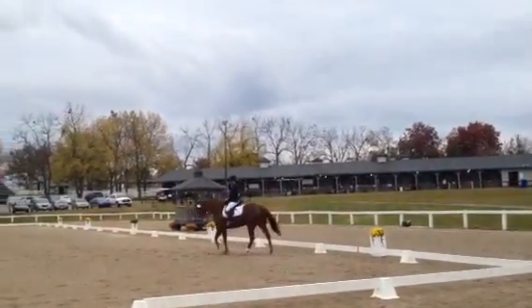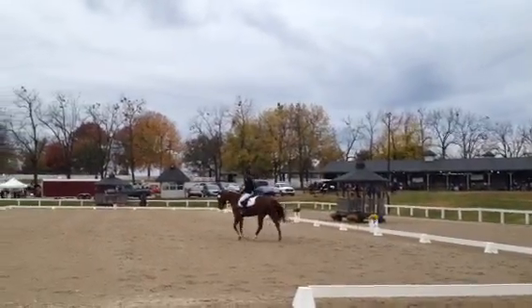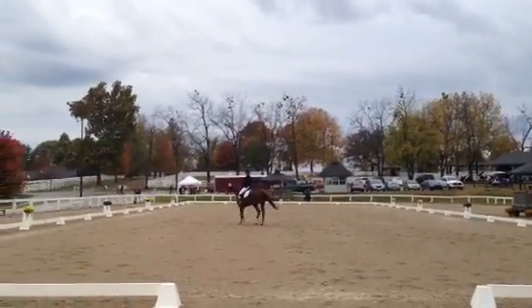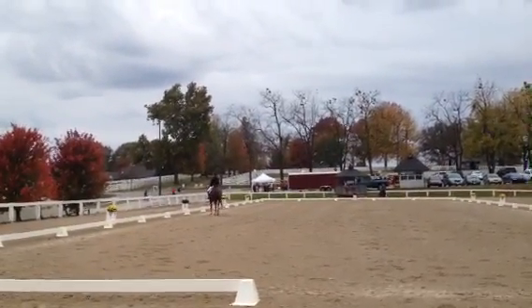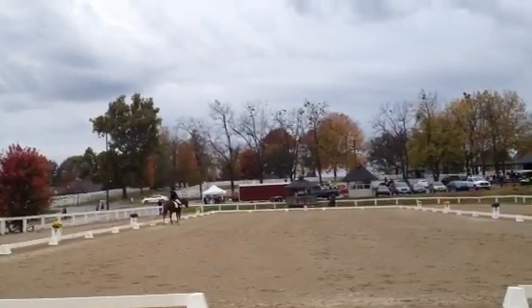This is her walk change, then she does a free walk when she hits the marker. Which is good — she just has to remember not to touch his mouth when she hits. Got a little sticky through that, but it's okay. It's not bad. It's something like that.